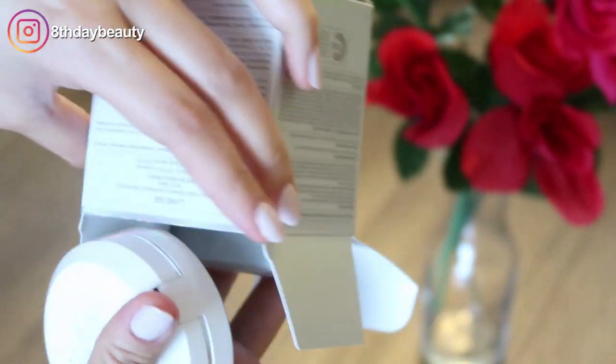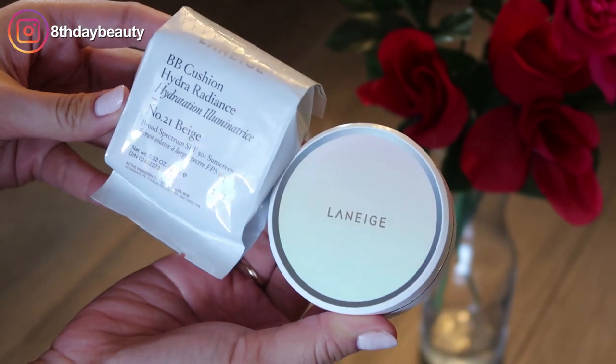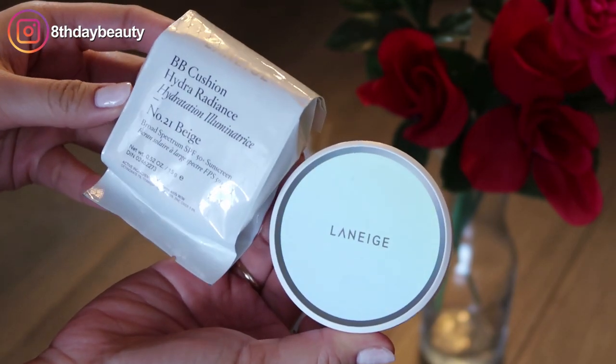I haven't used it for about two years now since I moved back from Florida. When I went to repurchase it, I couldn't find the original version. Here in Canada we only have a mattifying pore version and this luminous hybrid radiance version. I picked this up because my skin is a little bit dull and flaky — it's winter and dehydrated — so I'm hoping it'll give my skin some light.